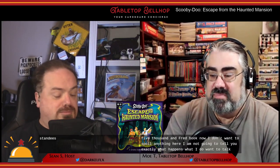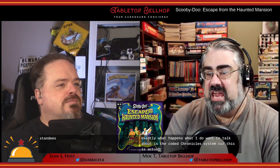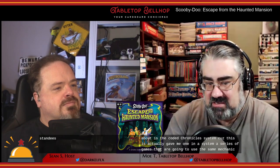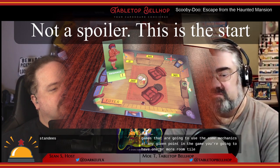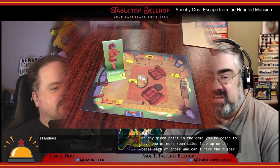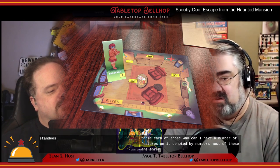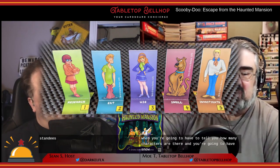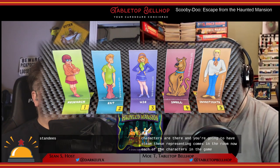I want to talk about the Coded Chronicles system, because this is actually game one in a system — a series of games that are going to use the same mechanics. At any given point during the game, you're going to have one or more room tiles face up on the table. Each of those is going to have a number of features on it denoted by numbers — most of these are three-digit numbers. Along with a revealed room, it's going to tell you how many characters are there, and you're going to have standees representing who's in the room.